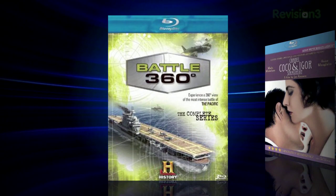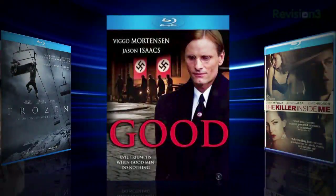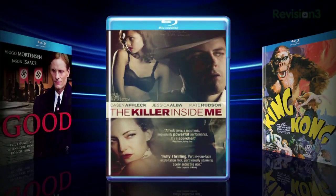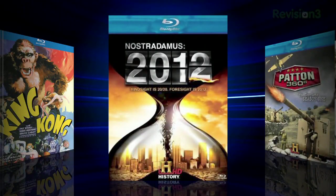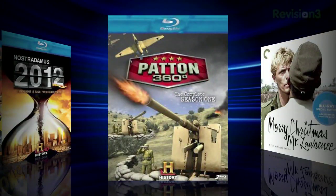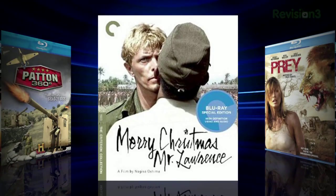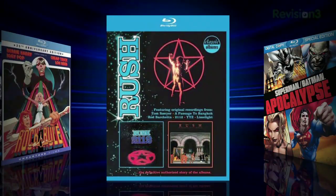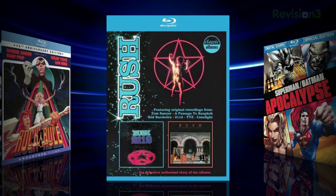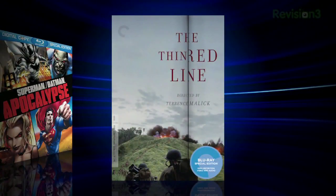Other releases this week include the History Channel's Battle 360: The Complete Series, Coco Chanel and Igor Stravinsky, Frozen, Good, 2010's The Killer Inside Me, 1933's King Kong, the History Channel's Nostradamus 2012, the History Channel's Patton 360 Complete Season One, the Criterion Collection's Merry Christmas Mr. Lawrence, Prey, The Private Eyes, Rock and Rule, Rush: 2112 and Moving Pictures Classic Albums, Superman/Batman: Apocalypse, and the Criterion Collection's The Thin Red Line.